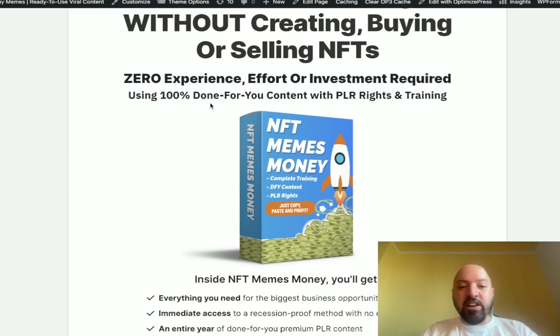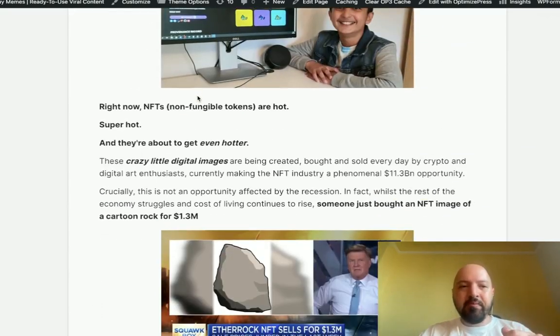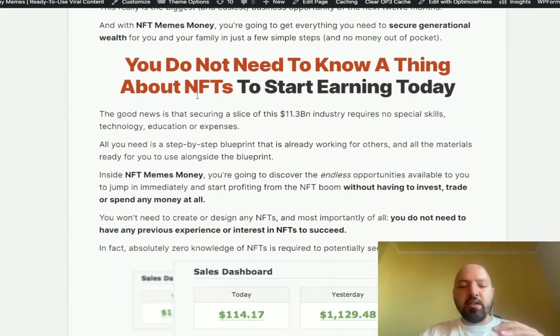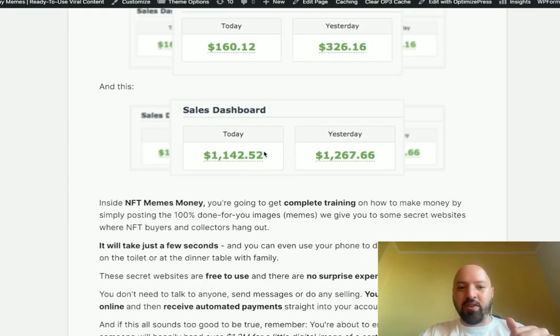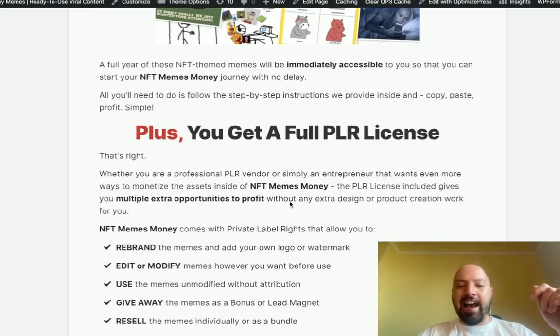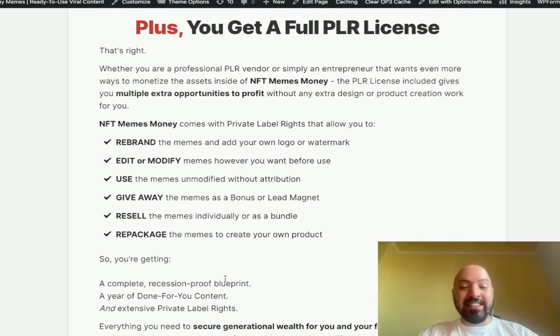You can profit from the booming NFT industry without creating, buying, or selling NFTs — with zero experience, zero effort, and zero investment. I'm giving you 100% done-for-you content with PLR rights, which means I'm allowing you to sell my product, rebrand it, add your name to it, edit the memes, bundle the memes, or give them away as a bonus. You're getting a full list of the best high-paying NFT affiliate programs and a year's worth of done-for-you memes.